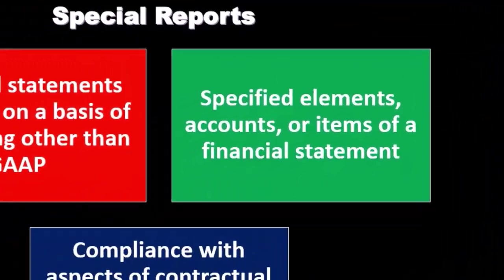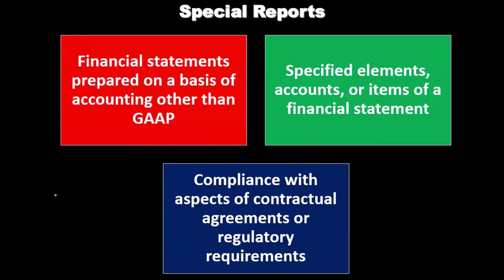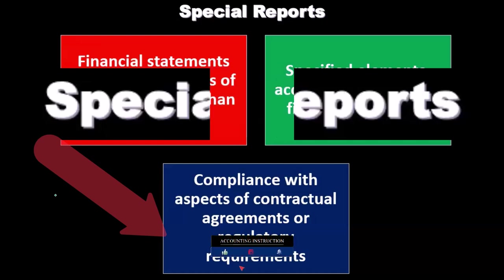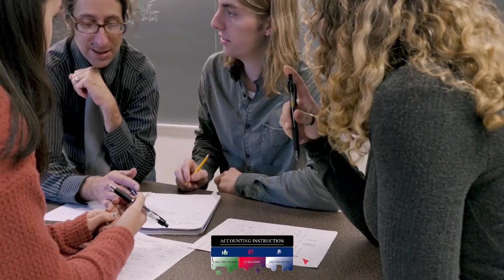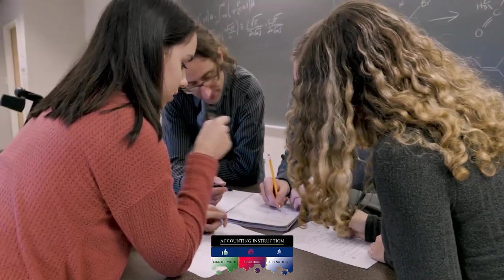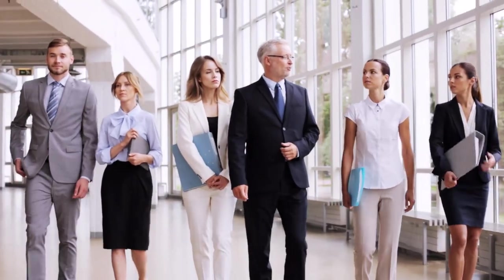That could be another type of engagement for a public accounting firm. Compliance with aspects of contractual agreements or regulatory requirements — if there are specific contractual agreements or regulatory requirements, a CPA firm or public accounting firm can be engaged to conduct an audit with regards to compliance with those items. You can see how this could come up in specific industries where there's a need for third-party assurance that there has been compliance with these regulations.